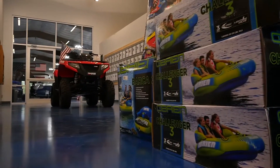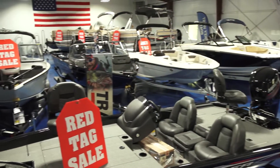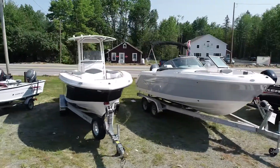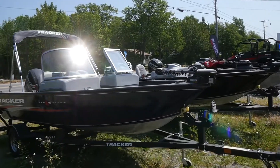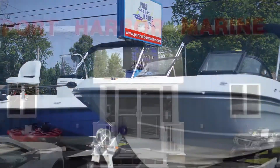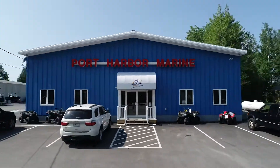We don't want to sell you the first boat and have that be the end of it. We want to sell you the first one, the last one, and the 15 that are in between. We want to know the dog's name, the cat's name, the kid's name. We know everybody so that when people come in, they know everybody by name and it's a fun place to come. They come in smiling, they leave smiling, and we've done our job.